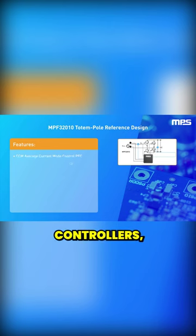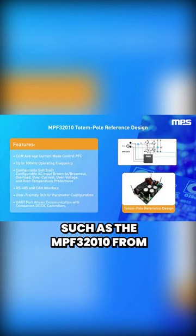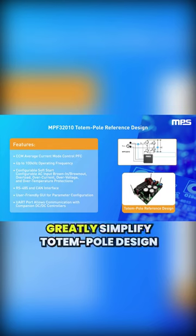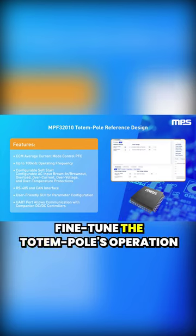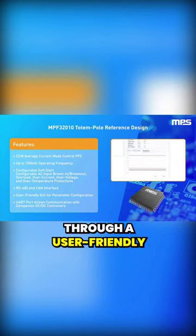Fortunately, integrated totem pole controllers, such as the MPF32010 from NPS, greatly simplify totem pole design by integrating the entire control loop and allowing users to fine-tune the totem pole's operation through a user-friendly GUI.